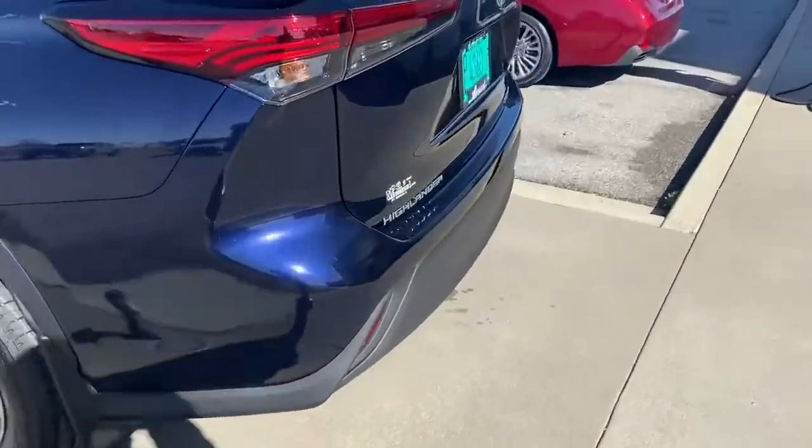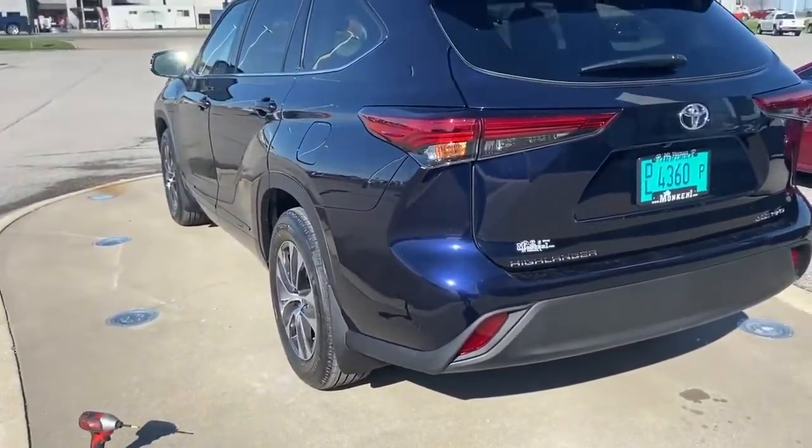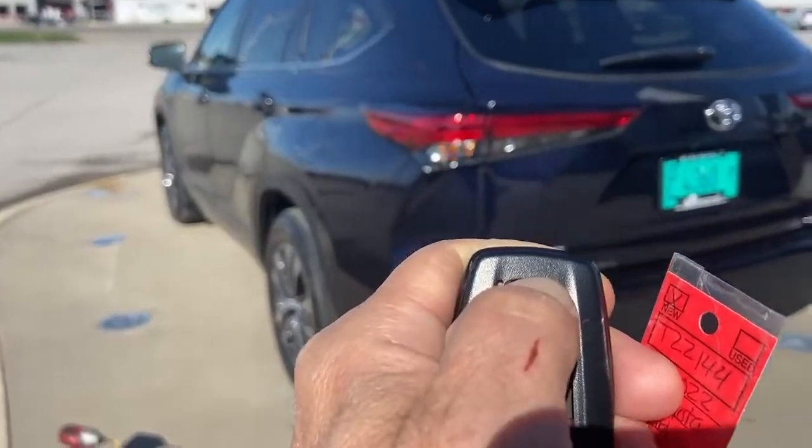It does have the remote start. Check it out — the headlights start flashing. Hold it down on the key fob, off she goes.